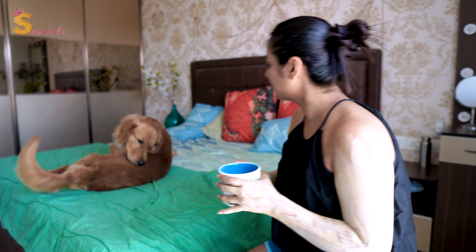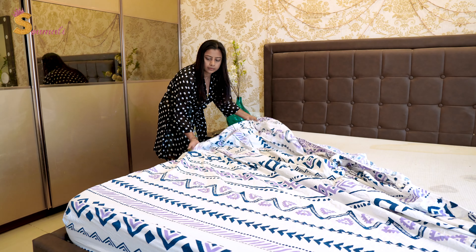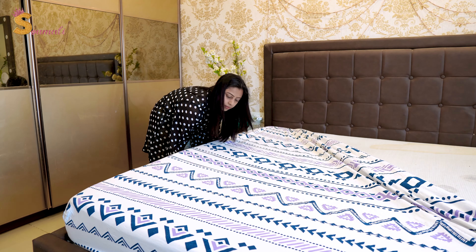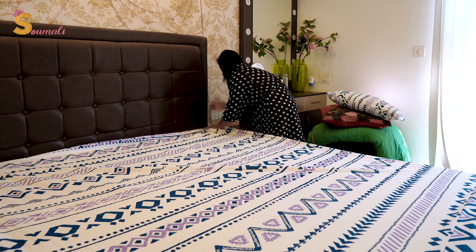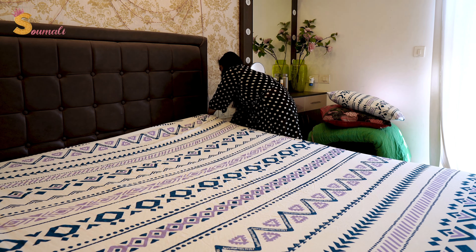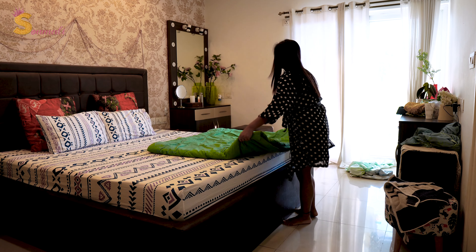Because bedroom and bed — it's a place where you find peace, you relax. So when you're sleeping, if there's a dirty smell, you won't feel relaxed. So I think the bedroom should always be clean. And the main thing is our bed. What can we do for the bed? At least for one day, we can change the bedsheet.